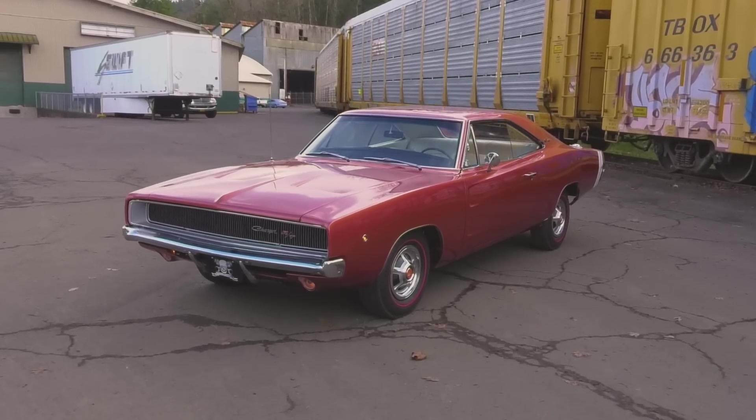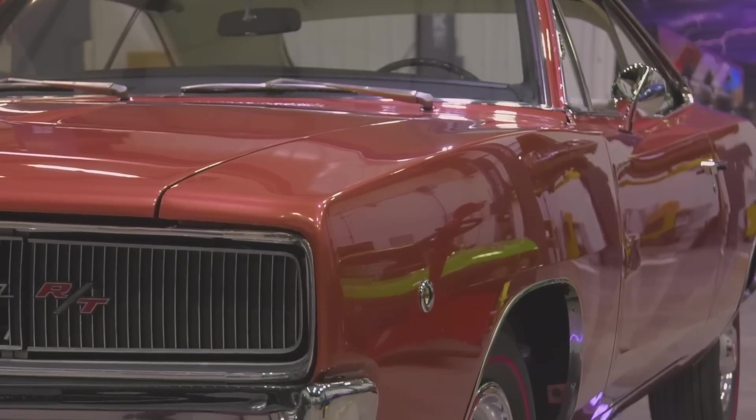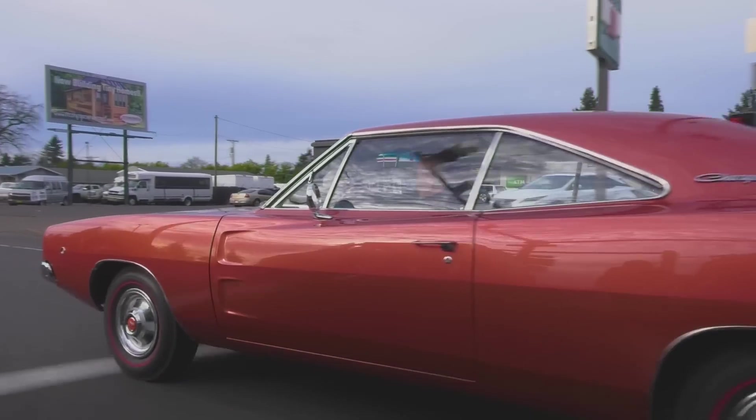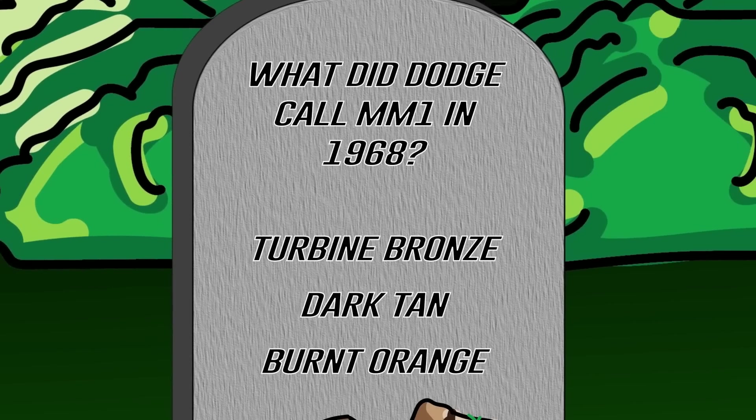In a previous season of Graveyard Cars, we restored this gorgeous 1968 Dodge Charger RT 440 Magnum Automatic, paint code MM1. What did Dodge call MM1 in 1968 — was it turbine bronze metallic, dark tan, or burnt orange? If you think you know the answer, stay tuned after the break.